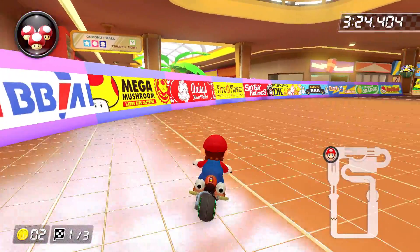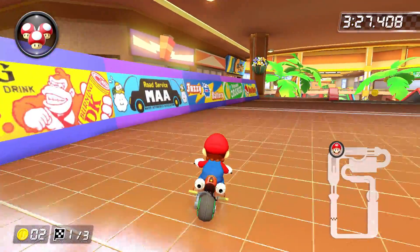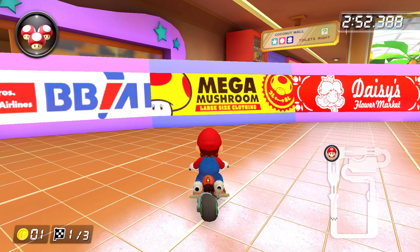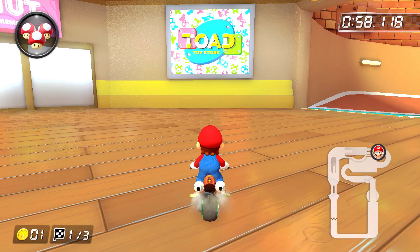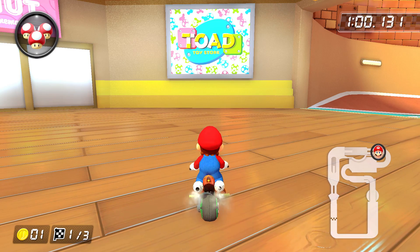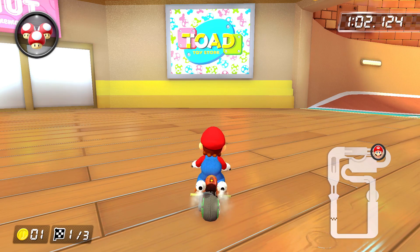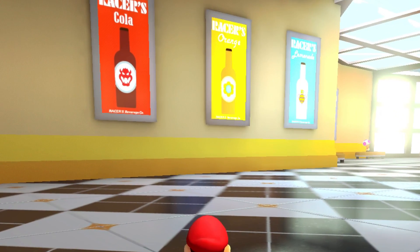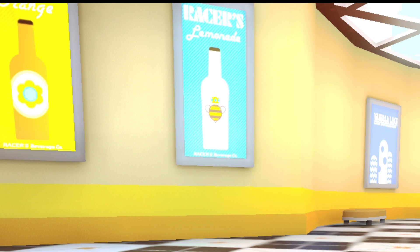Next up are the ad banners scattered all over the place. And beyond the ones you'll find at the stores we already mentioned, you'll find others for Wendy's car interiors, Mega Mushroom Large Size Clothing, and even Toad's Toy Store, which of course references the building you can find in Toad Harbor. You might have also spotted these three beverage ads just before exiting the mall, each seemingly based on a different character, including Bowser, Daisy, and even Queen Bee, who was previously seen in Mario Kart 7.